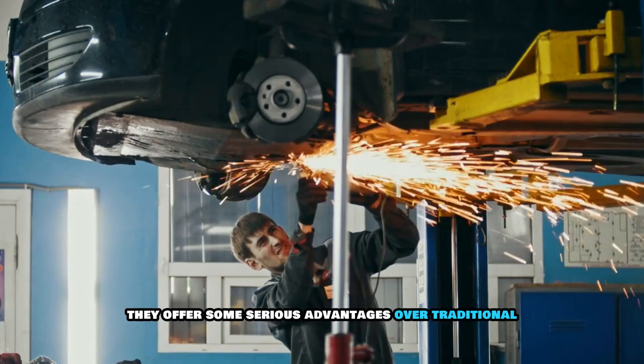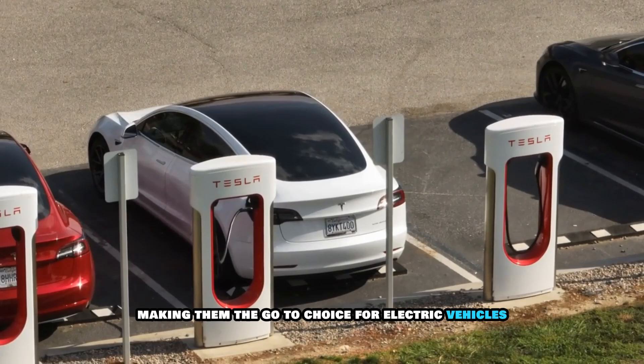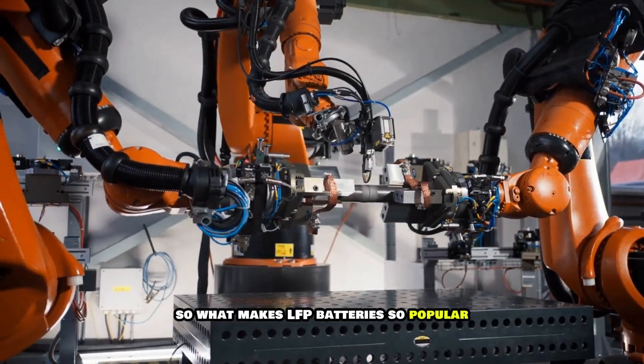LFP batteries offer some serious advantages over traditional lithium-ion batteries, making them the go-to choice for electric vehicles, solar energy storage, and even industrial applications. So what makes LFP batteries so popular?